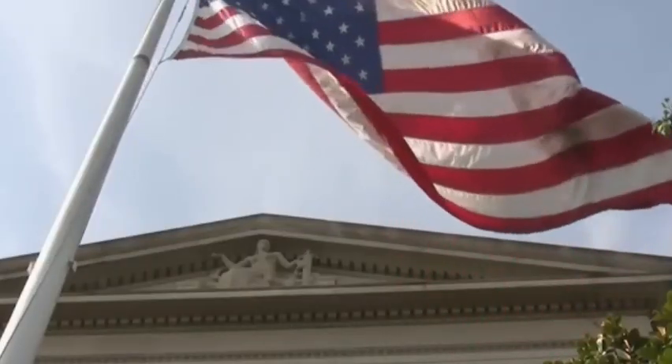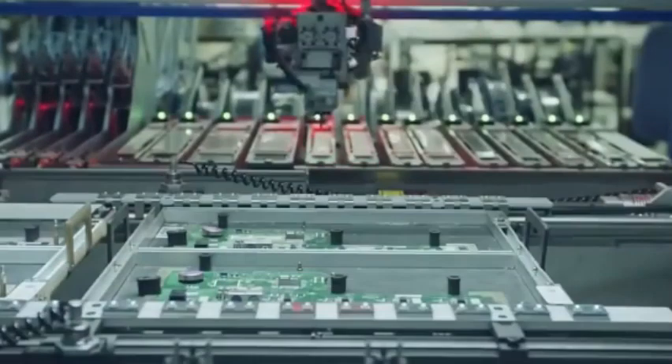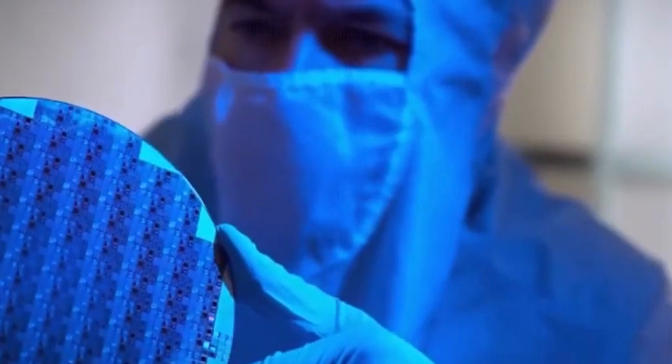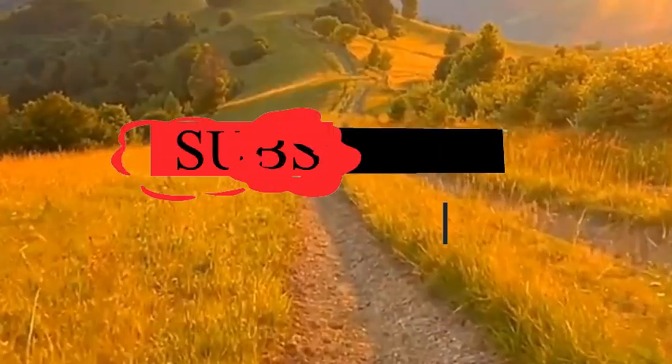These breakthroughs of Harbin Institute of Technology have undoubtedly injected a shot in the arm for the development of domestic photolithography machines. But to say that domestic photolithography machines will break through immediately, we have to analyze it calmly.